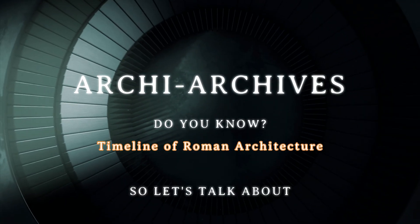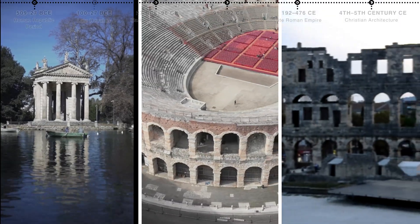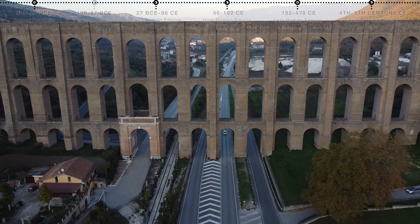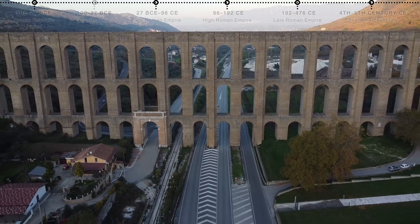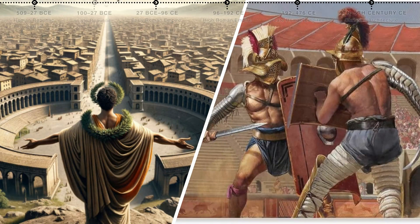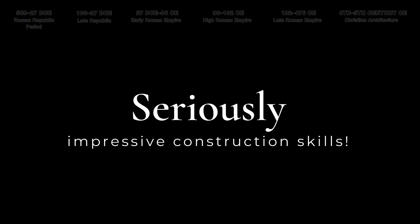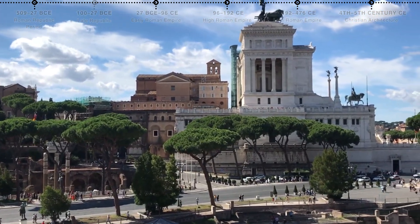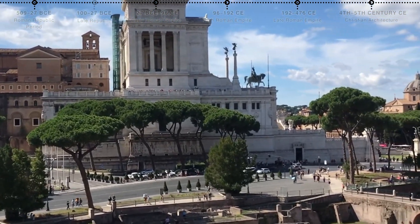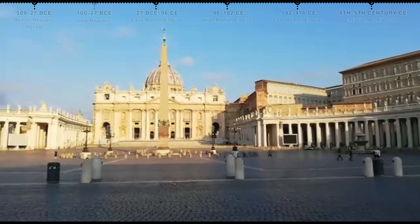Hey everyone, and welcome! Today we're diving deep into the world of Roman architecture — a world of grand temples, colossal amphitheaters, and ingenious engineering that shaped not just their empire, but architecture for centuries to come. Forget togas and gladiators for a bit; we're talking concrete, arches, and some seriously impressive construction skills. The Roman story is a long one, and their architecture evolved with their empire, so let's break it down period by period.